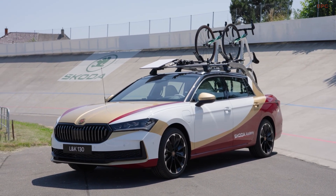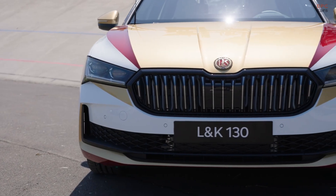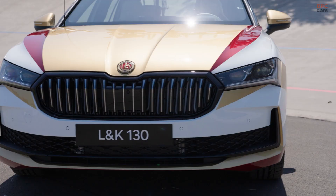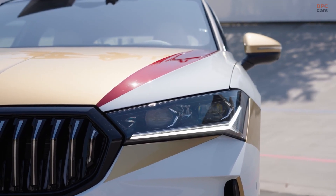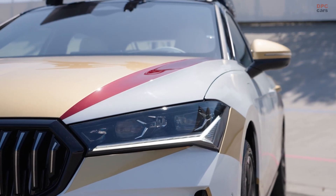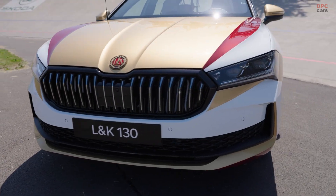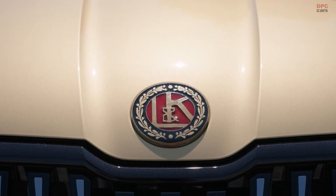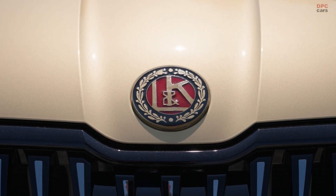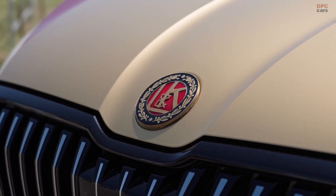Before you do a double-take, Škoda does not produce pickup trucks for the public, which makes this project even more special. The L&K 130 is not just a creative exercise, but a fully operational support vehicle built specifically for competitive cycling teams. It is based on the plug-in hybrid version of the Škoda Superb Kombi — the first time the students have chosen a PHEV as their foundation.